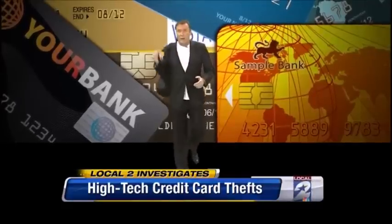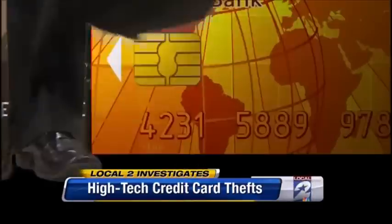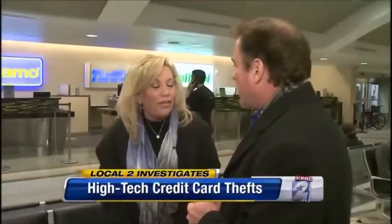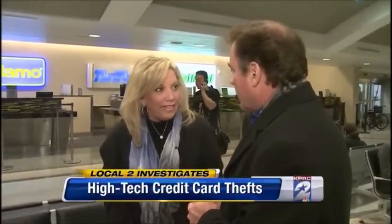If a credit card thief walks by with one of those scanners in his backpack, it's just the same as if you had your name, your credit card number, and the expiration date printed right on your chest. They could pretty much ruin your life — taking your identity and stealing it, losing everything.